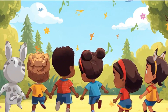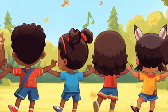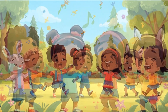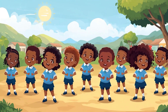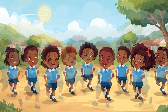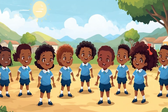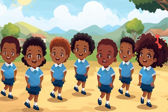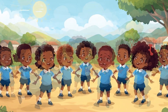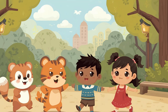7 x 1. 7 x 2. 7 x 3, 21! 7 x 4, 28. 7 x 5, 35. 7 x 6, 42. 7 x 7, 49. 7 x 8, 56. 7 x 9, 63. 7 x 10, 70. 7 x 11. 7 x 12, 84. Let's sing again!